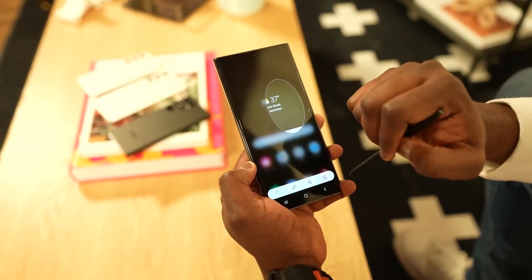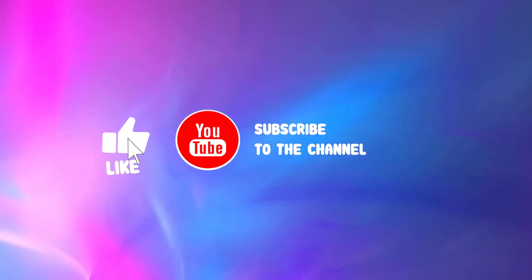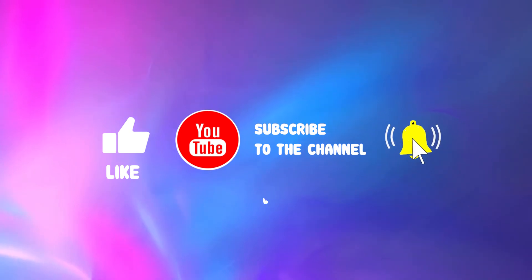But before we dive into the details, make sure to subscribe to the channel and hit that bell icon to get notified of our future videos. Let's dive right in.